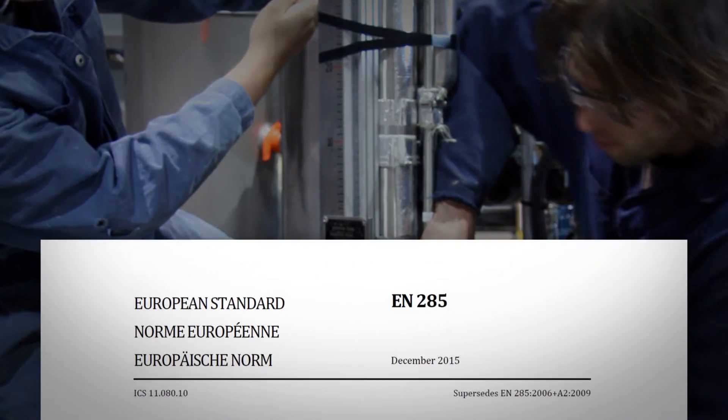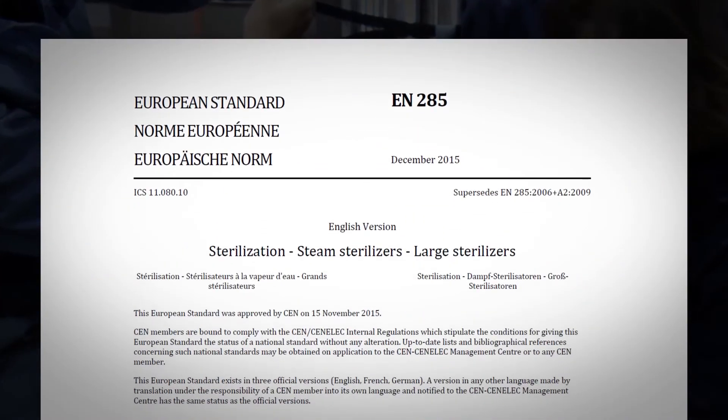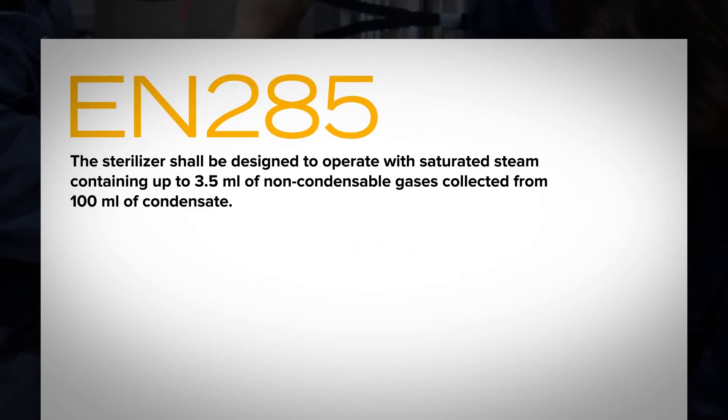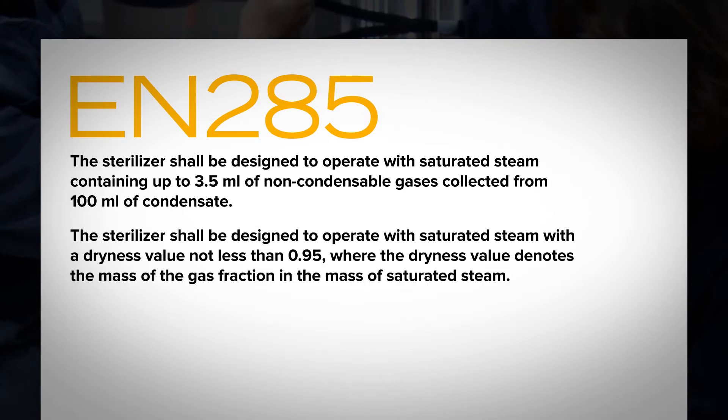One accepted global standard to test and validate steam quality is defined in EN 285. EN 285 says the sterilizer shall be designed to operate with saturated steam containing up to 3.5 milliliters of non-condensable gases collected from 100 milliliters of condensate, and with a dryness value not less than 0.95, where the dryness value denotes the mass of the gas fraction in the mass of saturated steam.